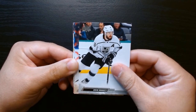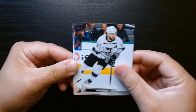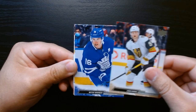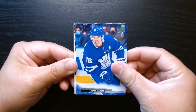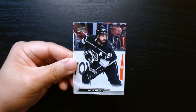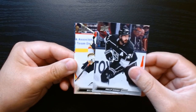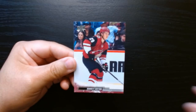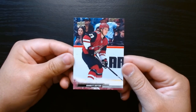Did we get a Young Gun? We got Dodie, Jack Eichel — looks like in this pack we got nothing special. And Barrett Hayton on the last one.